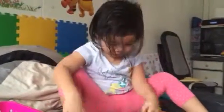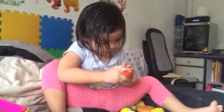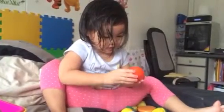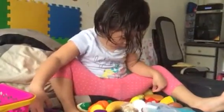Find me the tomato. What's the color of the tomato? Red. Is it red or orange? That's red.